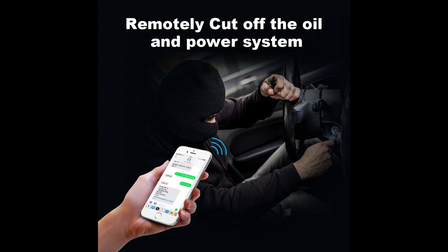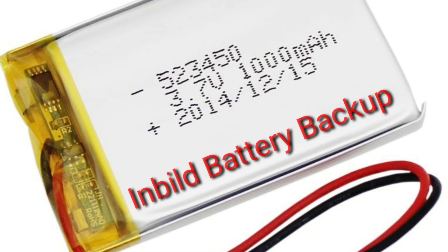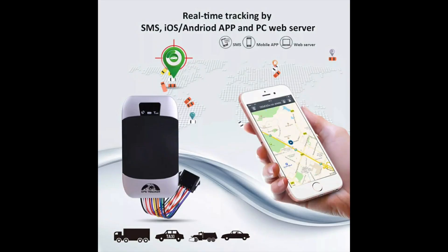A person can remotely switch off the vehicle or cut off the fuel. There is a small battery inside the tracker which will help to track the vehicle even if power is disconnected. User can access the GPS tracker through Android and iOS application, PC web platform, and SMS.